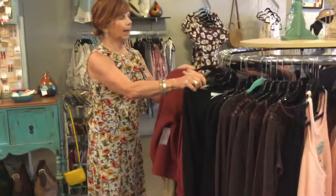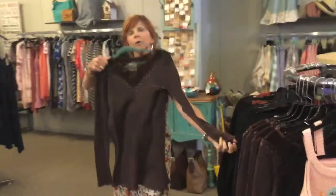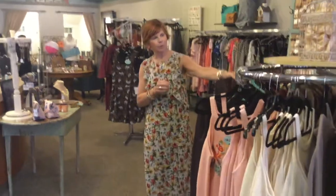We also have, moving along, a lot of the waffle knit shirts that are coming in. These are great for nights at the beach on the boardwalk, with your shorts or denim jeans in the fall.